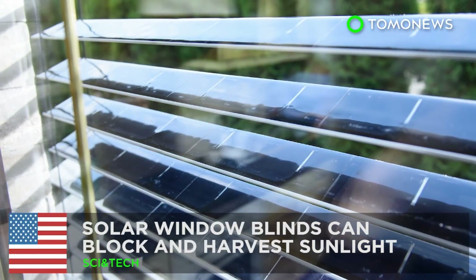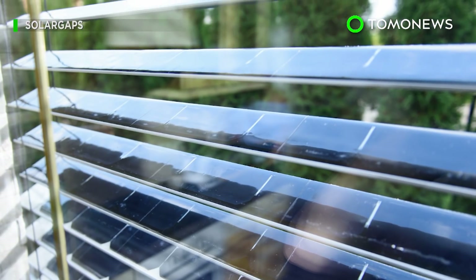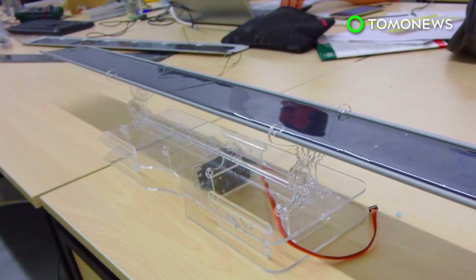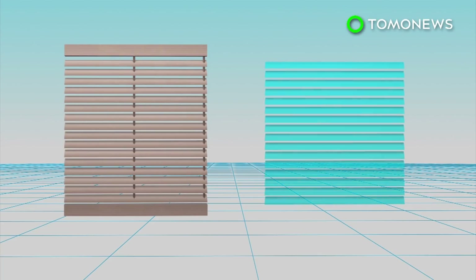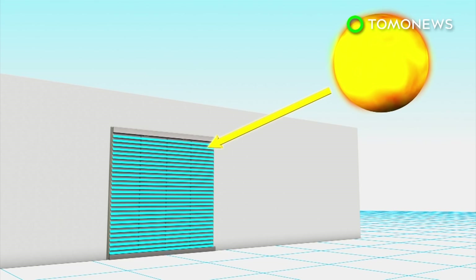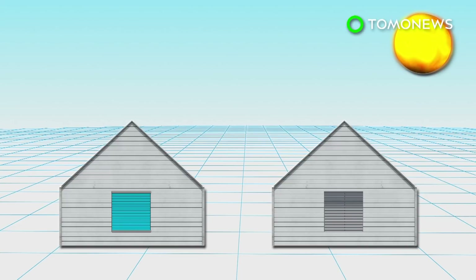Solar window blinds can block and harvest sunlight. A California startup has designed window blinds with solar panels that can block out sunlight while harvesting solar energy from it. Each slat in the solar window blinds is equipped with monocrystalline solar panels, which can harvest solar energy. The blinds can also track the path of the sun's position and automatically change the angle of the slats to optimize absorption of sunlight. The company claims the blinds are able to generate up to 100 watt-hours of energy for every square meter when mounted on the outside of a window, or half that amount when mounted inside.